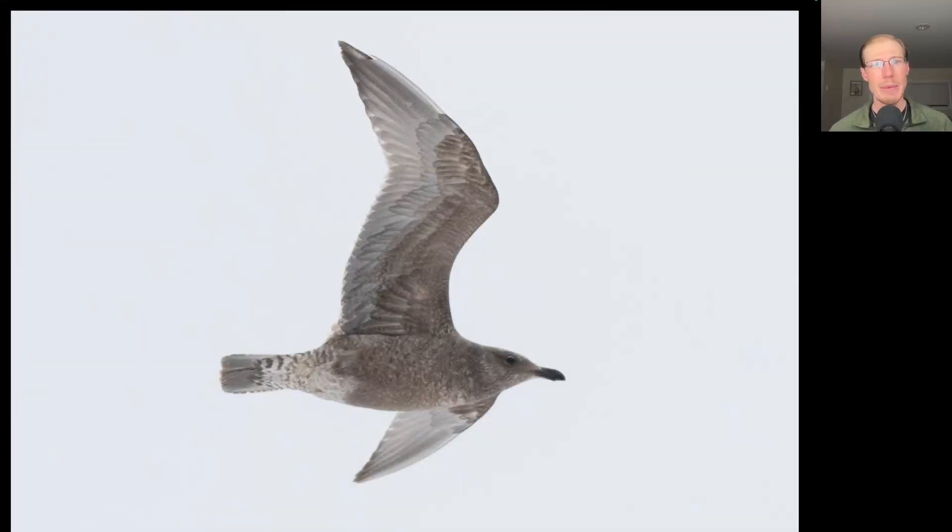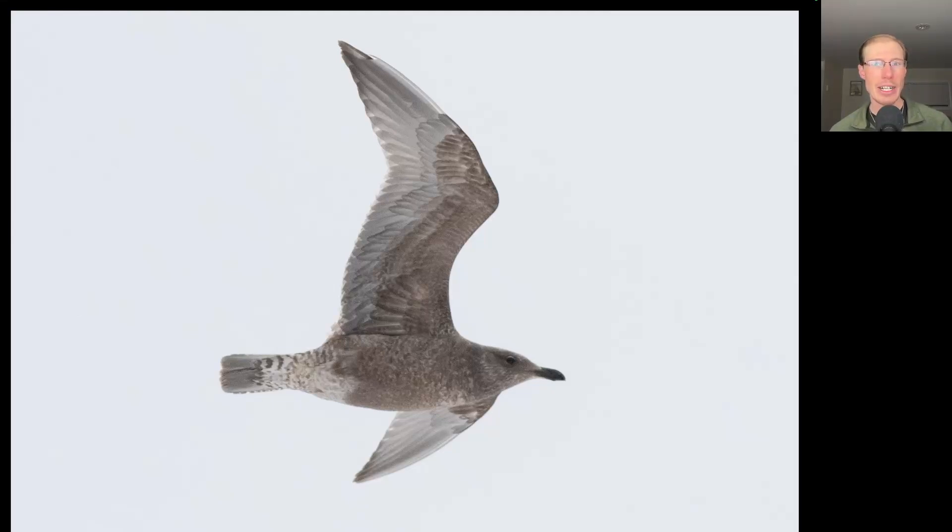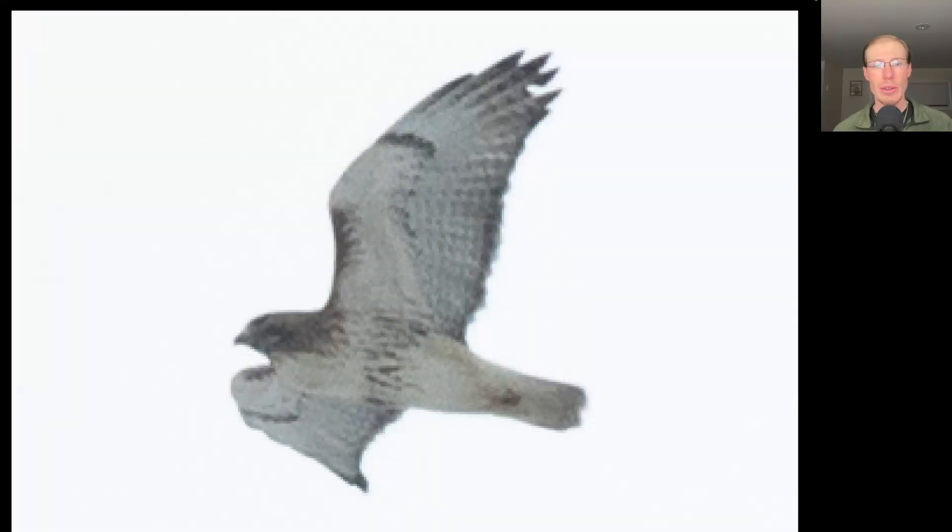Mixed in with the ring-billed gulls, we had smaller numbers of the larger American herring gulls. Here we have a particularly dark first-winter American herring gull. Here's another adult red-tailed hawk, and it looks like this one has a full crop, which indicates that it has eaten recently.